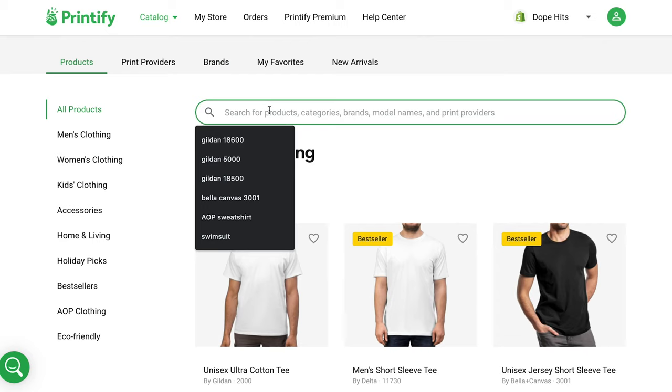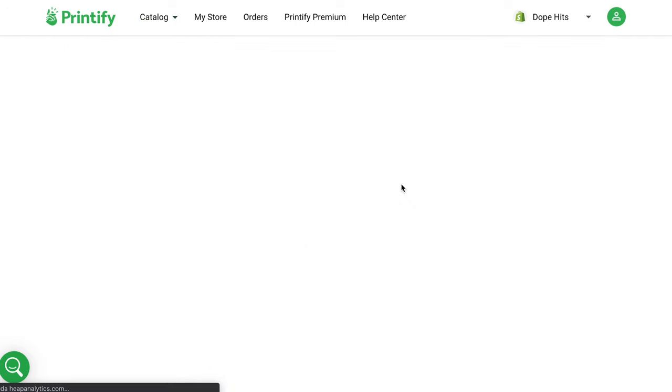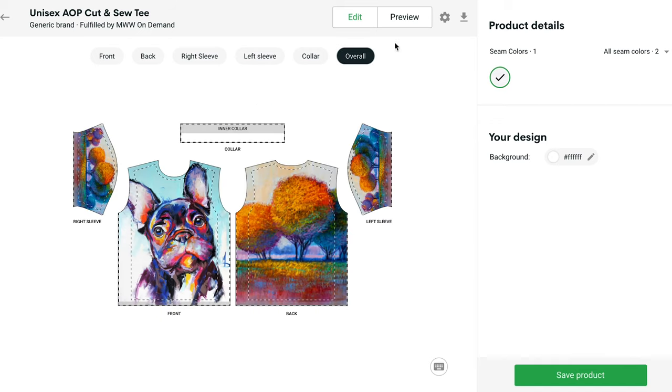Step two: Create. Once you're in, head over to an AOP shirt in our catalog. After a click, you're in our simple mock-up generator. Upload an artwork or write a few words and they will blossom into a noteworthy unbroken flow across the shirt's canvas.